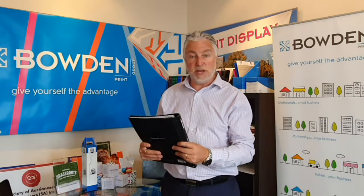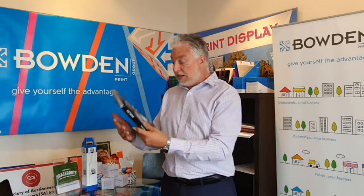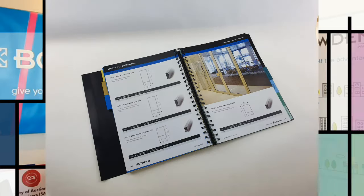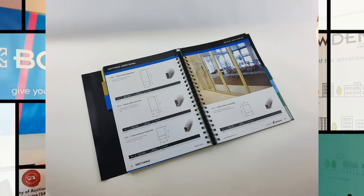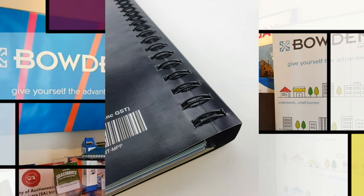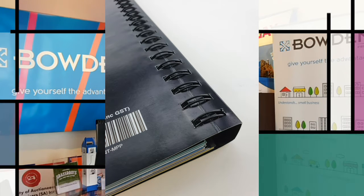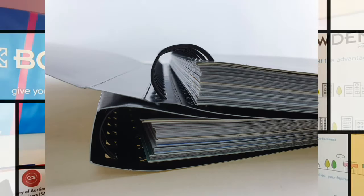I'll get in for some close-up shots as I'm talking about this. As you can see, this catalog is definitely a large catalogue — there are lots of pages here. We've got some nice thick wire binding there to hold it all together, and the wire bind has been done with a Canadian half wire bind.